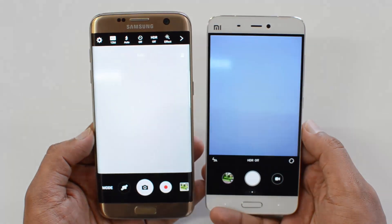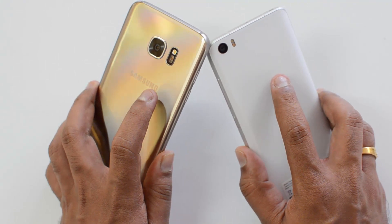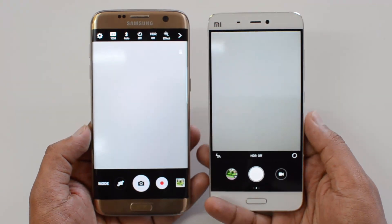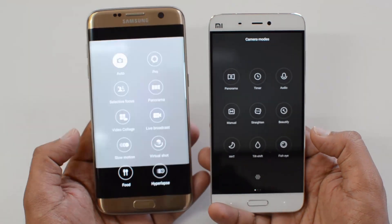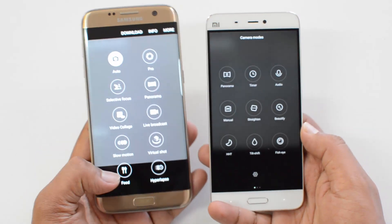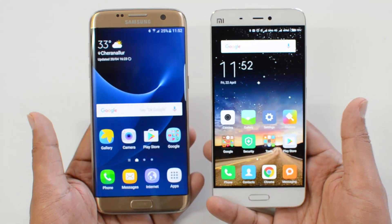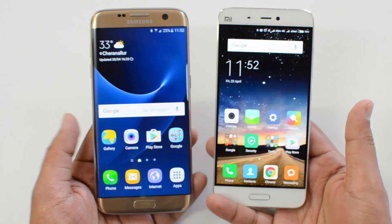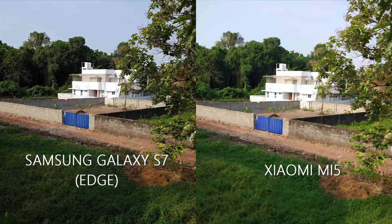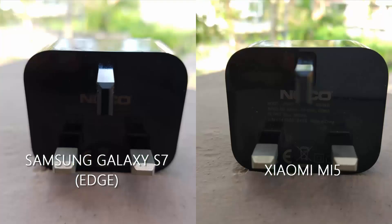Both devices feature flagship-quality cameras. The Samsung Galaxy S7 comes with a 12MP camera with f/1.7 aperture, while the Xiaomi Mi 5 has a 16MP camera with f/2.0. The front cameras are 5MP on the S7 and 4MP on the Mi 5. Both have excellent camera interfaces — Samsung offers many downloadable modes, while the choice between interfaces is a personal one. Based on camera samples, the Samsung Galaxy S7 has a slight edge over the Mi 5 in overall performance.